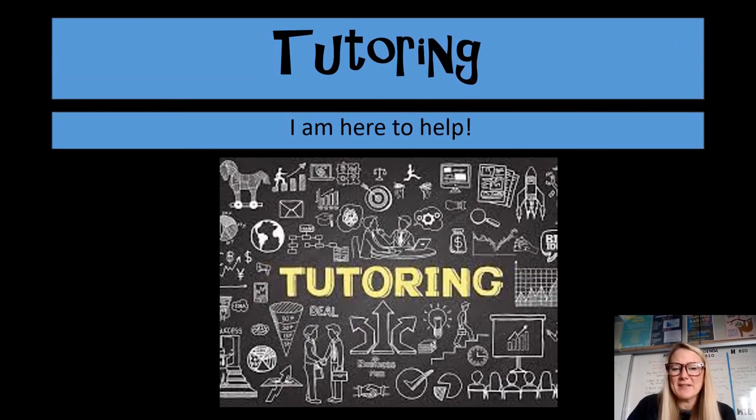Tutoring is available and I'm always here to help. I'm usually here before school and can also tutor during lunch or nutrition. The student needs to reach out if they are struggling so we can make arrangements. I have a period two conference period, but again, the student needs to reach out.